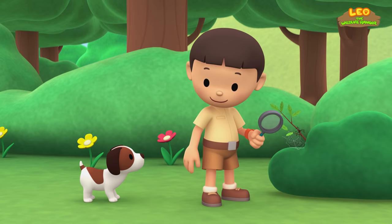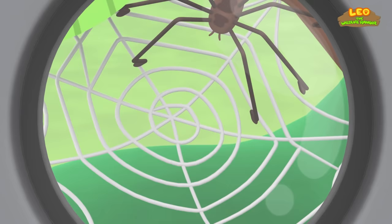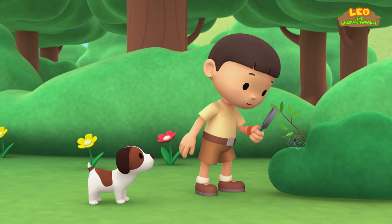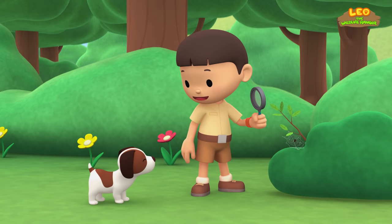Hey, look at this. It's a spider's web. It's the spider. Spiders spin webs to trap insects for food. Let's look for other interesting animals, Hiro.